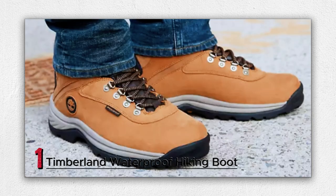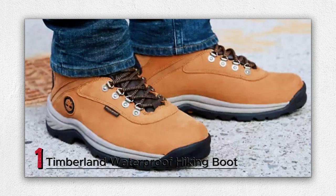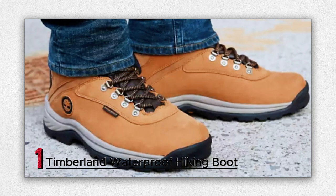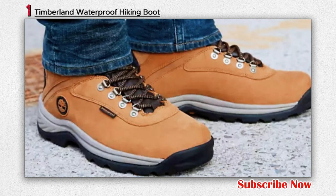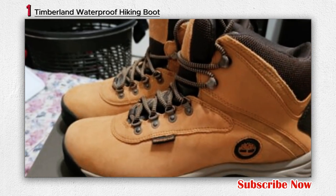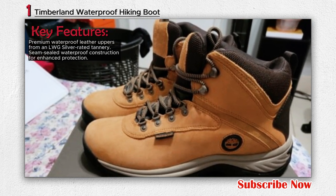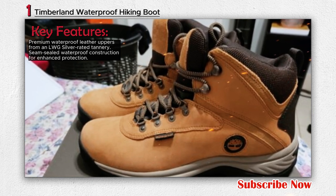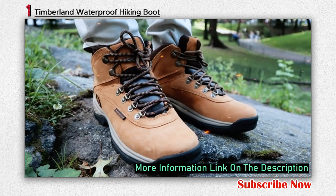Number 1: Timberland Waterproof Hiking Boot. The Timberland Men's White Ledge Mid-Waterproof Hiking Boot offers a blend of performance, durability, and style for outdoor enthusiasts. Crafted with 100% premium waterproof leather from an LWG Silver-rated tannery, these hiking boots are designed to tackle trails while keeping your feet dry. The seam-sealed construction enhances their waterproof capabilities, ensuring comfort and protection even in wet conditions.